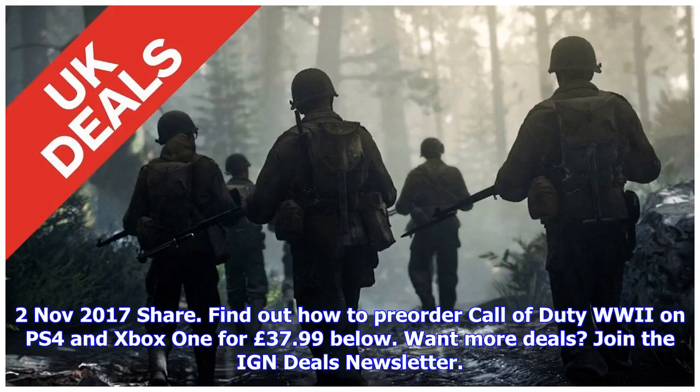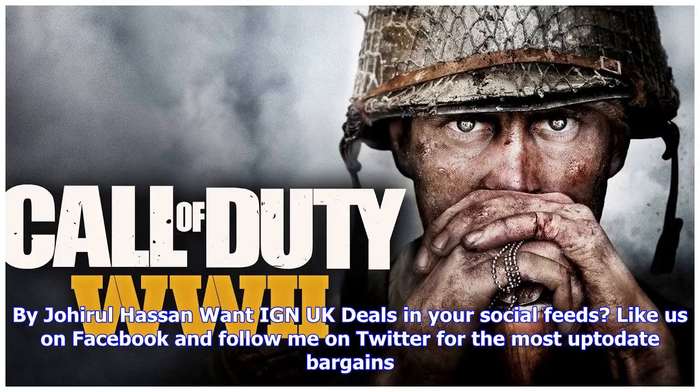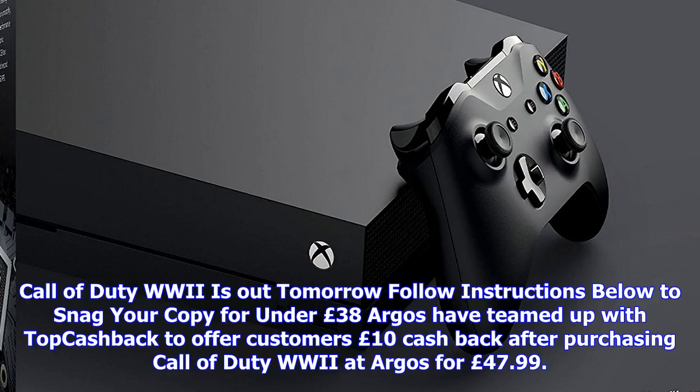The 2nd of November 2017. Find out how to pre-order Call of Duty: World War 2 on PS4 and Xbox One for £37.99. Want more deals? Join the IGN Deals newsletter by Joe Hero Hassan. Want IGN UK deals in your social feeds? Like us on Facebook and follow me on Twitter for the most up-to-date bargains. Call of Duty: World War 2 is out tomorrow.